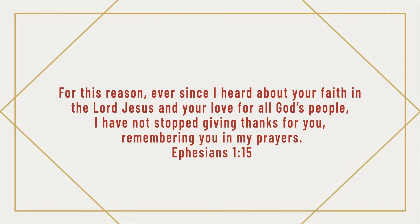In verses 15 through 21, Paul shifts to a prayer and begins to say, because of all that Jesus has done for you, church, here's what I want you to understand. In this prayer, he highlights three things. In verse 15, he says, 'For this reason, ever since I heard about your faith in the Lord Jesus and your love for all God's people, I have not stopped giving thanks for you, remembering you in my prayers.' Paul starts by saying this fullness of Jesus starts by faith — by just trusting Jesus and growing in our trust for Jesus.